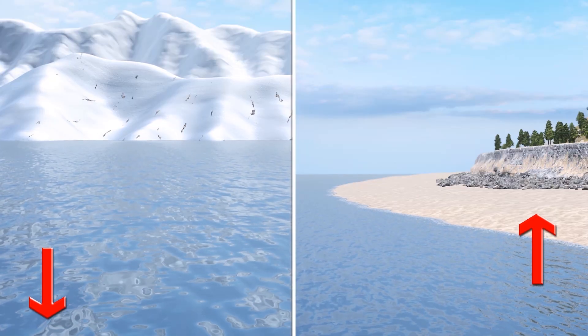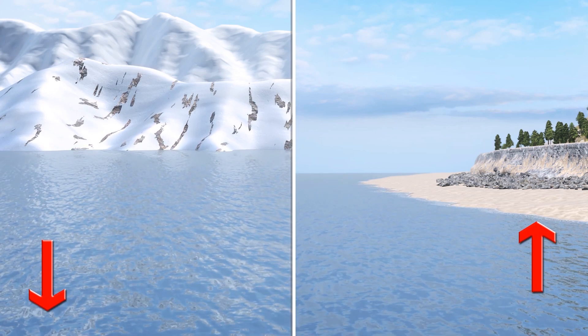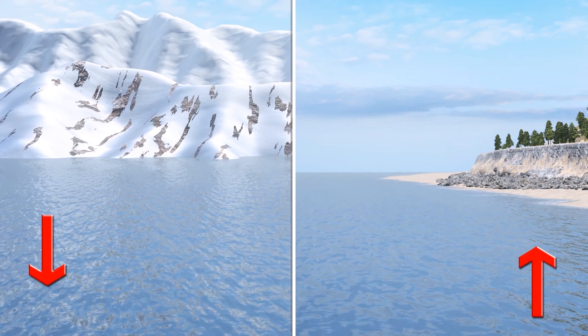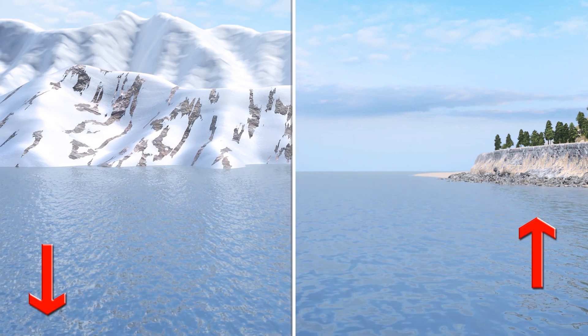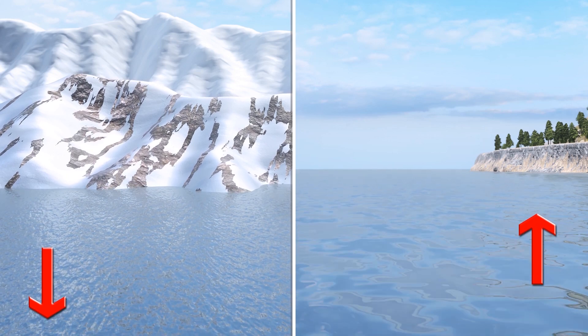This one ice sheet contains enough ice to raise global sea levels by six meters, or 20 feet, and it has been experiencing an increasing number of extreme melting events over the past 40 years. The new research is the first to use satellite data to detect Greenland ice sheet runoff.